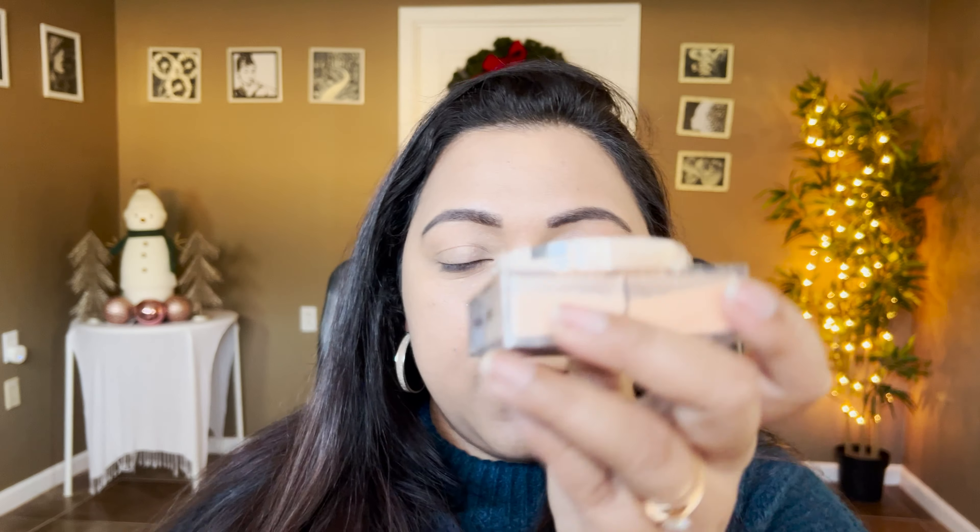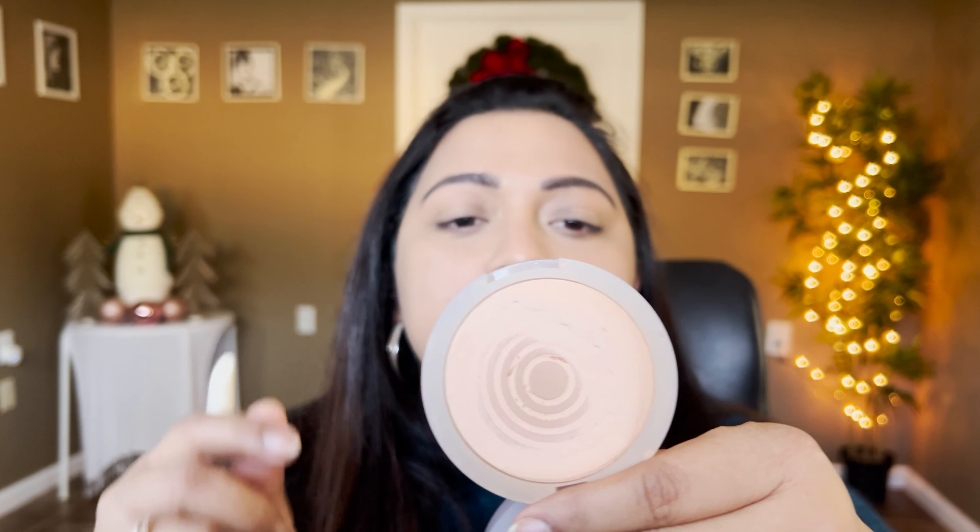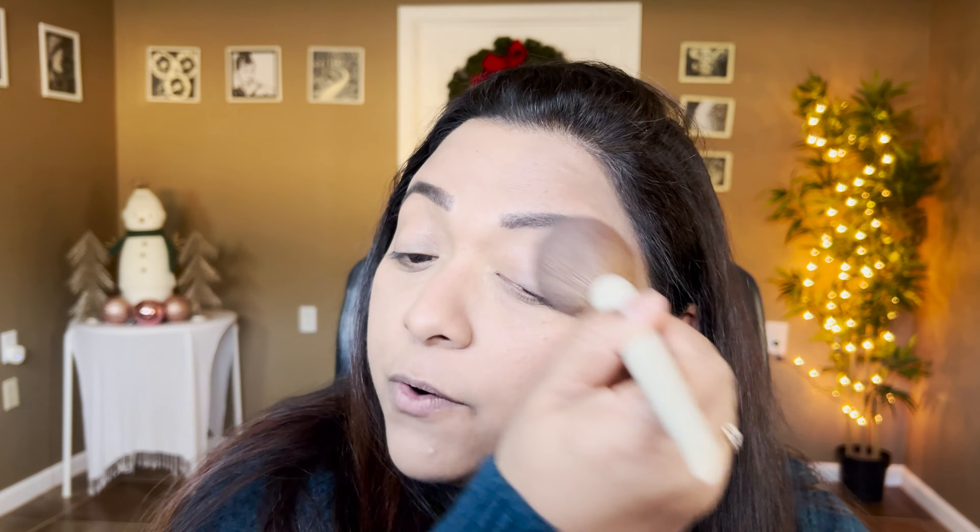Our base is done, now let's set the face. For underneath the eyes I'm taking my Givenchy Prisme Libre powder with a powder puff — I love this powder under the eyes. I apply it very sparingly because it's pricey and I want to use it wisely. For the rest of the face I'm using the Colosse Cloud Set powder in the shade Comfy.